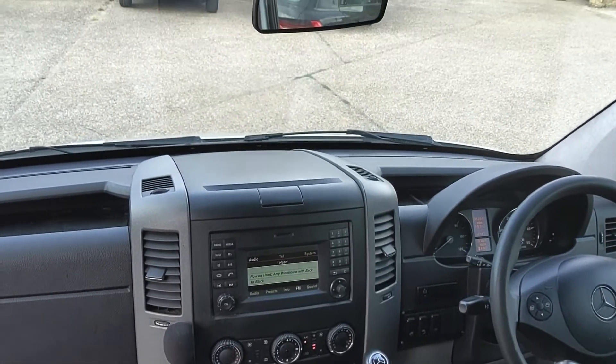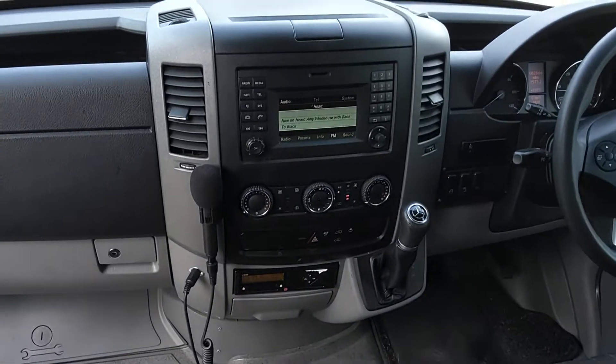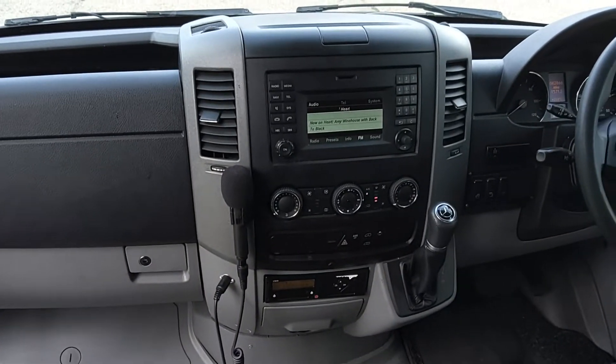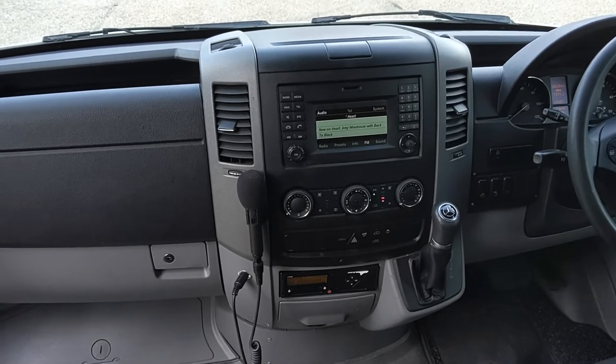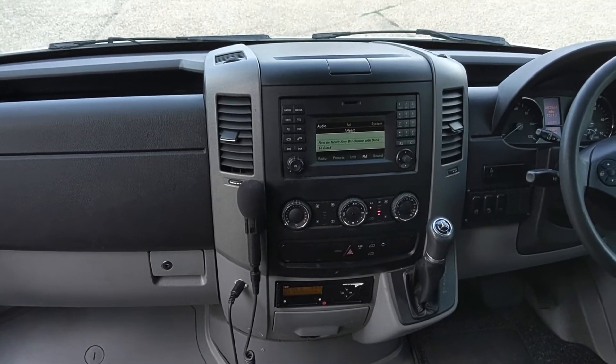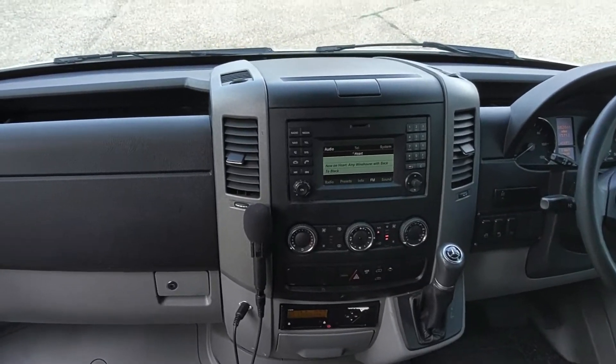It has a multimedia system with Bluetooth capabilities, and the tachograph is showing just over 130,000 km, which on the dashboard is telling me 82,500 miles. So it's not massive mileage.